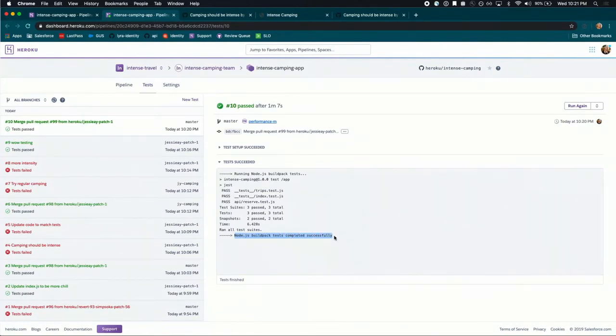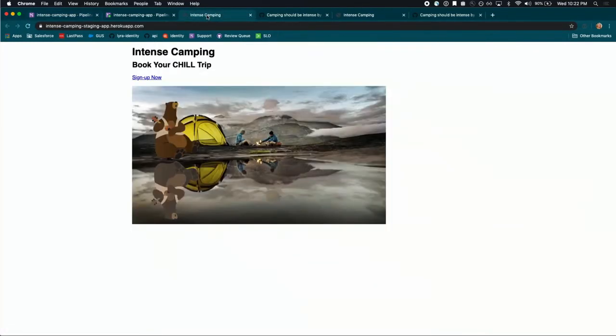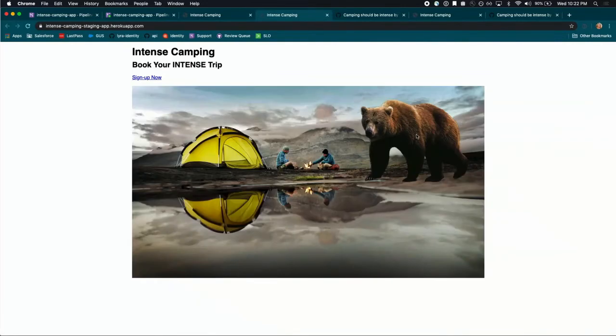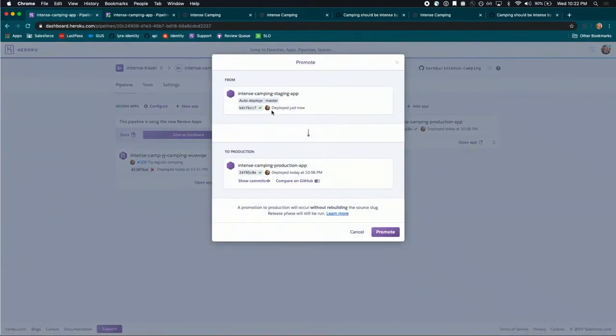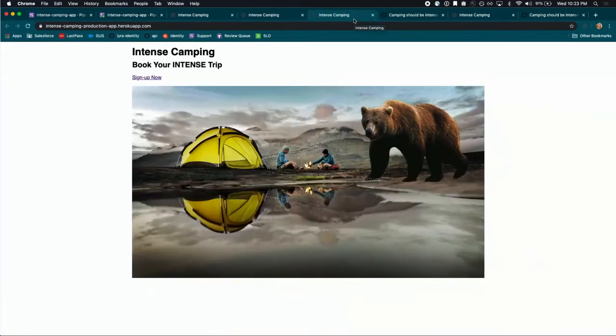Those tests passed. Right before this code automatically deploys itself, I want to look at staging and see what it looks like — the code just released itself because the CI passed. There is my grizzly — Sepi is going to be so happy with these changes. Now I'm going to promote these changes to production. This deployment is really just one click of the button, and it happens so quickly — don't blink because you might miss it. This version has been released. Looking at production — there it is, my grizzly bear. Super intense camping.